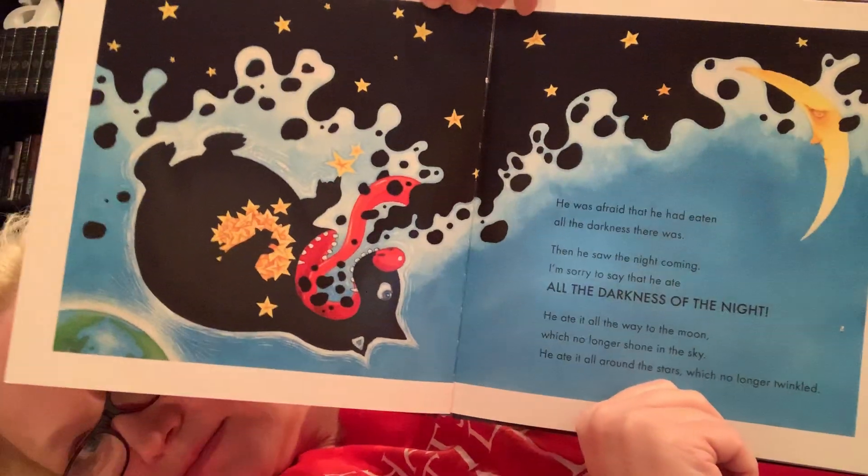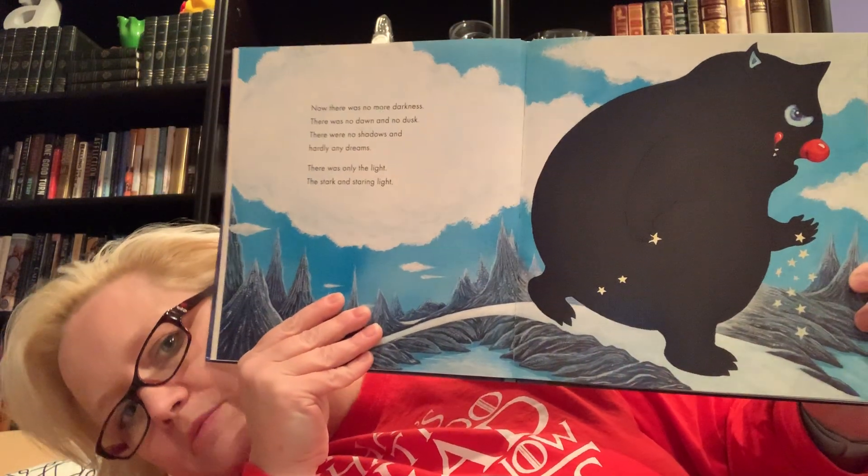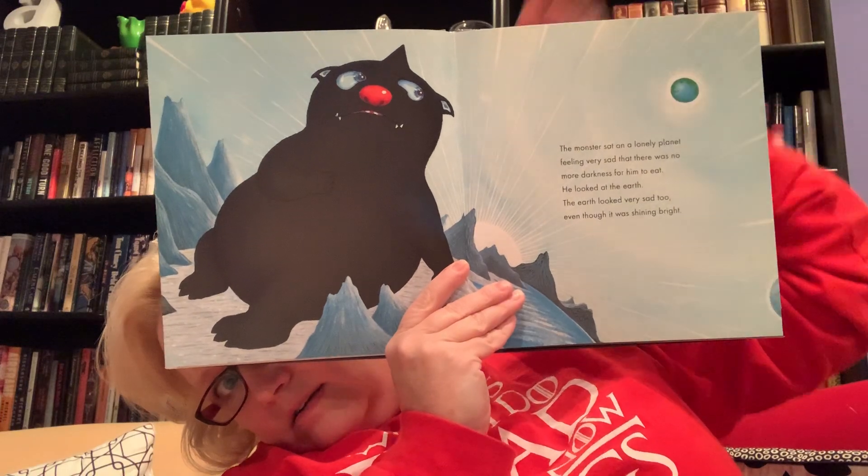Look how sad the moon is. Now there was no more darkness — there was no dawn and no dusk, there were no shadows and hardly any dreams. There was only the stark and staring light. He's pretty much the only dark thing left since he ate all of the darkness. The monster sat on a lonely planet feeling very sad that there was no more darkness for him to eat. He looked at the earth, and the earth looked very sad too, even though it was shining brightly. Look how big he is — you can see the earth way far away. Oh my goodness.